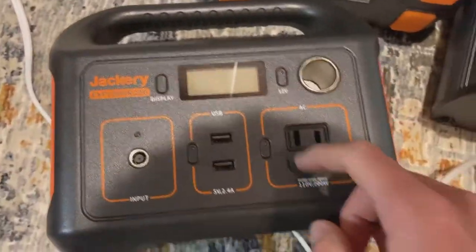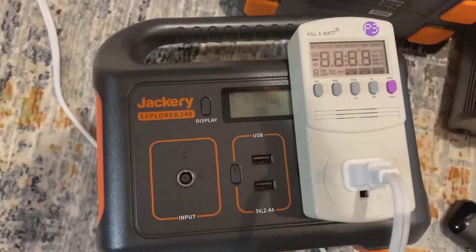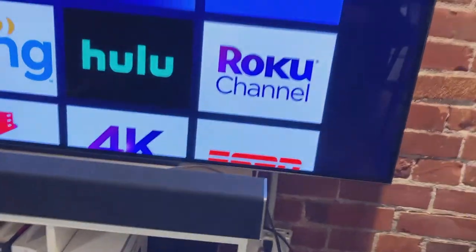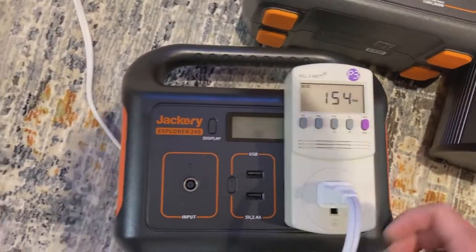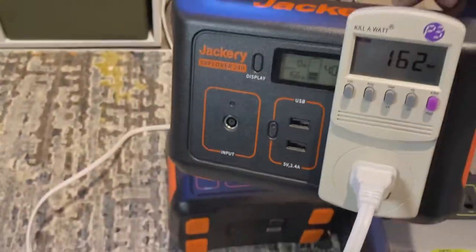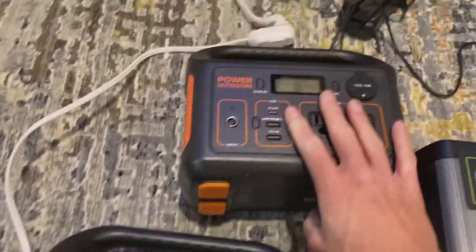Let's try the Jackery 240, just for kicks — I bet this will work. We power on and get 152 watts. Yes! No weird electrical sounds. I would say the Jackery 240 is the smallest battery-powered solar generator I'd go with.